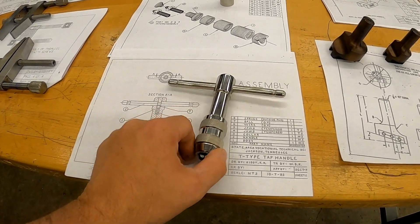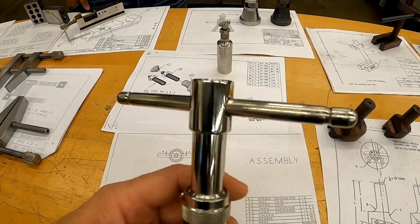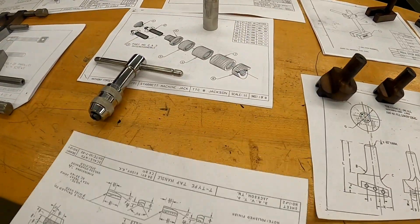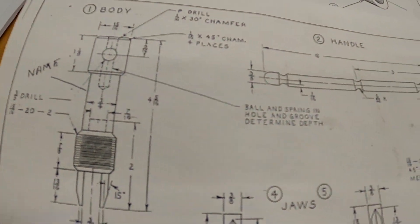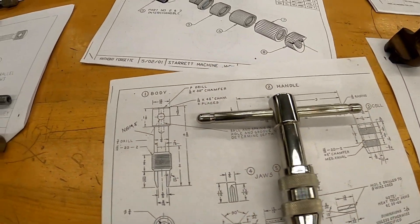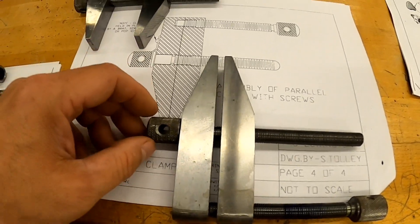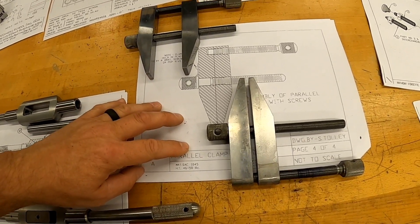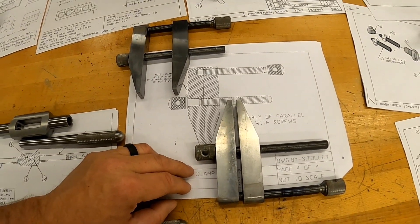We have a T-type tap handle — very nice looking tap handle, very shiny. This one's made out of stainless steel. There's the drawing for that part and the finished part. This is a test project — one of the projects I consider a test project is a pair of parallel clamps. Again, something that they will always use in a machine shop. Some people use them a lot, some people maybe not so much — it depends on where you work.